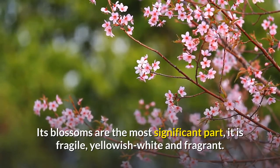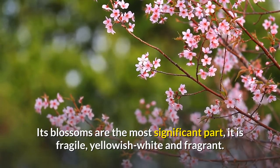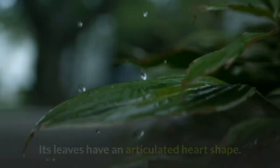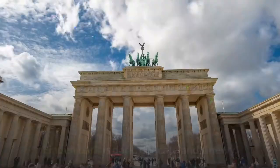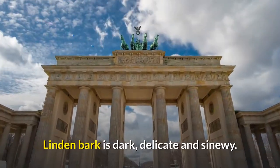Its blossoms are the most significant part — they are fragile, yellowish-white, and fragrant. Its leaves have an articulated heart shape. It has cream-shaded, sweet-delicate, round natural products. Linden bark is dark, delicate, and sinewy.